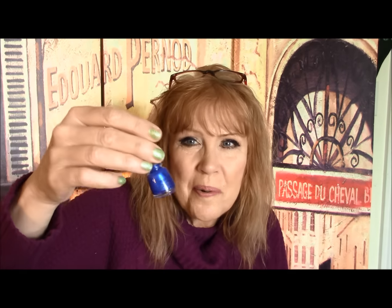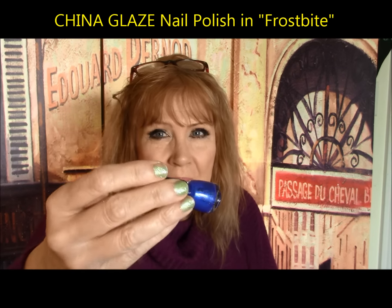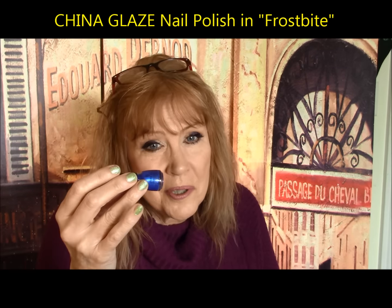Ulta always has their little sale rack. This is Frostbite from China Glaze — a really beautiful blue that I wore a lot over the winter time.